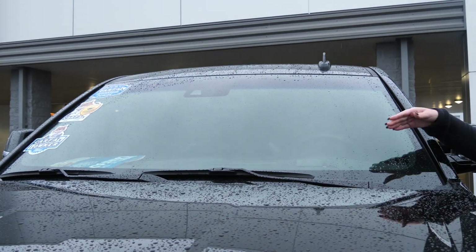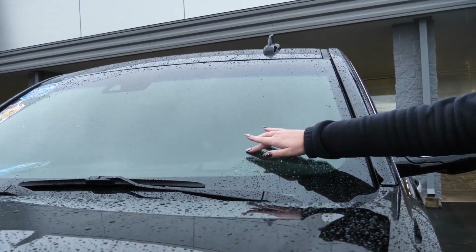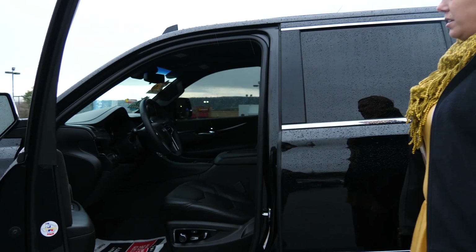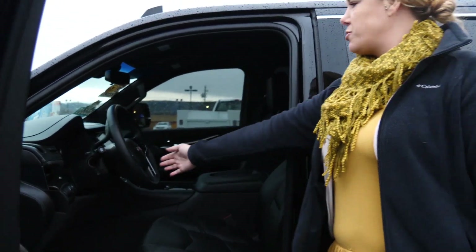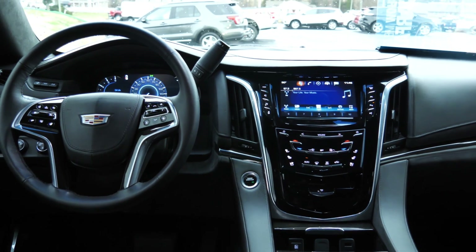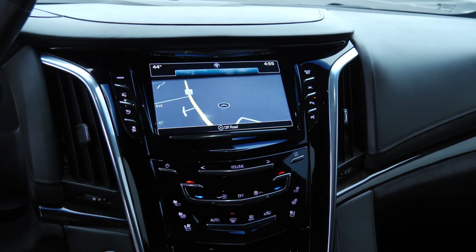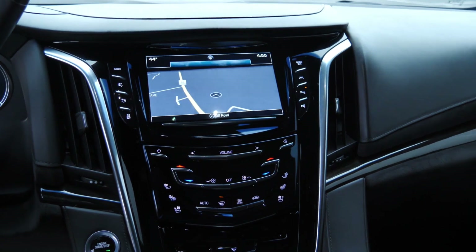If you can kind of see through the windshield right here, it does have the heads-up display. Super nice vehicle. You do have the leather seats, you do have the steering wheel controls, as well as the larger screen for your navigation, your stereo system, and your heat and air controls.